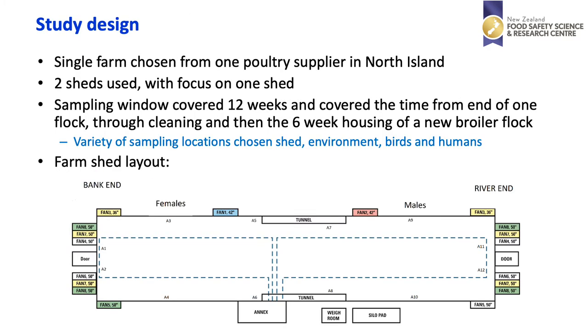In this slide you can see the farm shed layout. A single farm was chosen from one poultry supplier in the North Island of New Zealand. Two sheds were used with the focus being on one shed. The sampling window covered a 12-week period from the end of one flock through the cleaning process of the shed and then the full six weeks and a little beyond the housing of a new broiler flock. A variety of sampling locations were chosen including from the shed, the environment, the birds and also the humans working there.